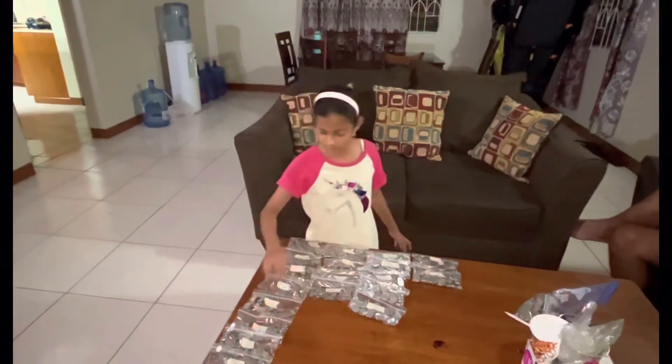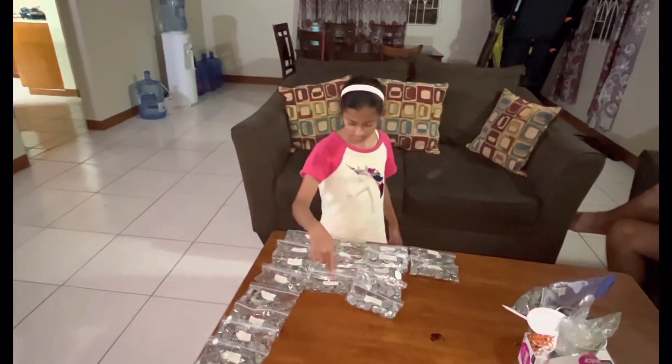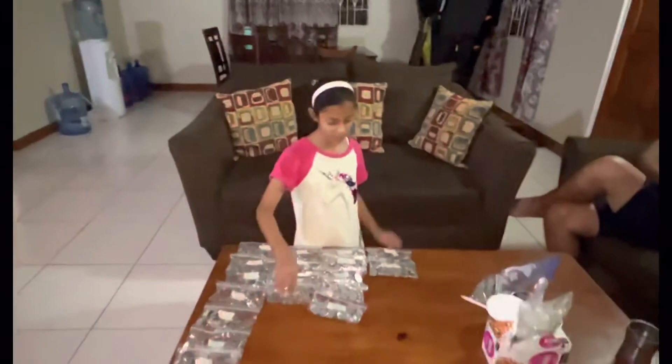10, 20, 30, 40, 50, 60, 70, 80, 90, 100, 110, 120.